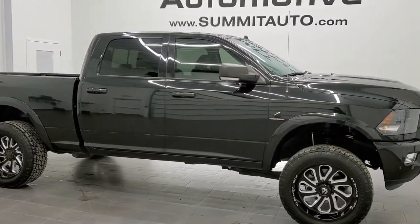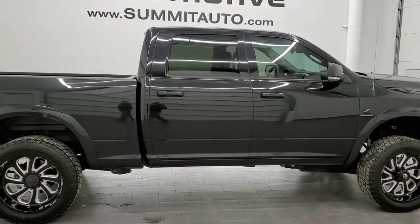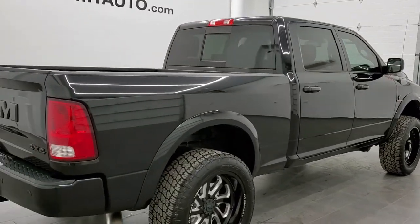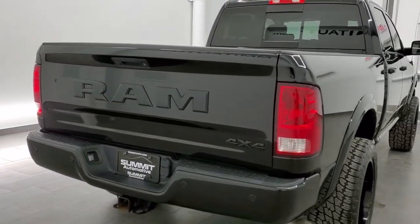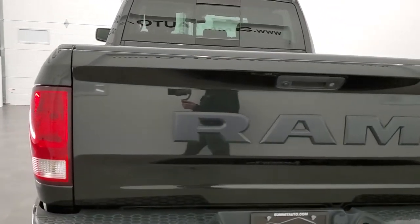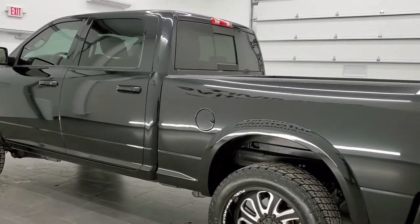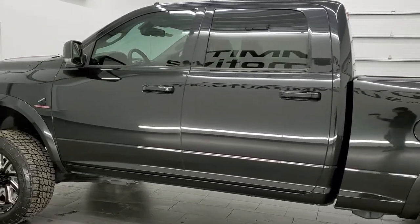This is stock number 11261. We are here at Summit Automotive in Fond du Lac, Wisconsin — your new and used Ram and heavy-duty truck headquarters. Today we are checking out this extremely clean and extremely rare 2017 Ram 2500 Crew Cab Short Box. This is a Bighorn Night Edition with the luxury group and leather trim seats, so it's almost like a Laramie. This one also has the 6.7 liter Cummins diesel.